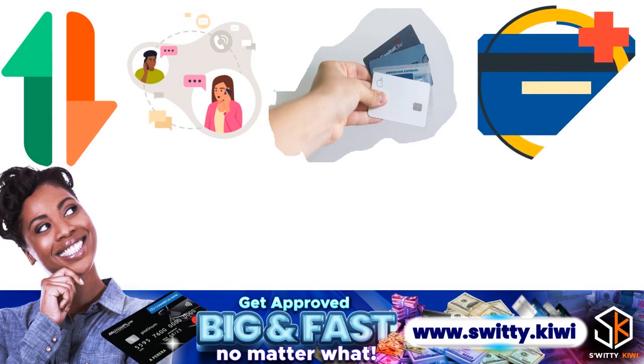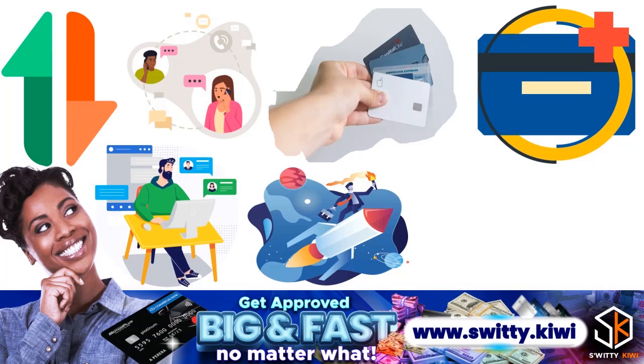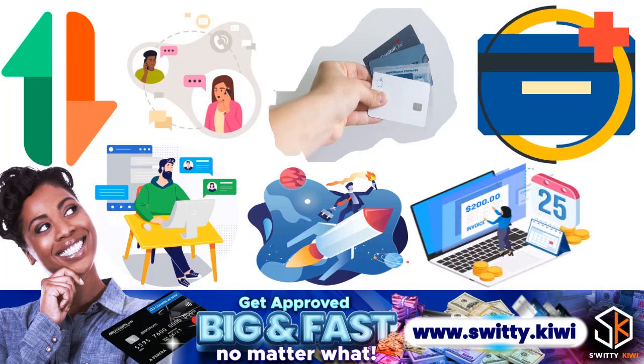You want to call the number on the back of your card or use the chat feature within your online account portal to request an upgrade or downgrade. Some folks also use the Amex app to initiate the process. Your current account must be at least a year old and in good standing, and you can only upgrade or downgrade within the same Amex card family.